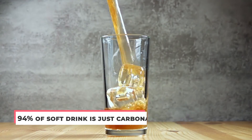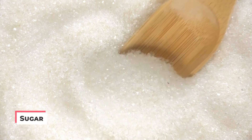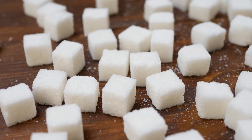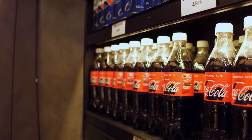Carbon dioxide adds that bite and fizz to a beverage and acts as a mild preservative. The second main ingredient is obviously sugar, which makes up around 7–12% of a soft drink. Used in either liquid or dry form, sugar adds sweetness and body to the beverage, enhancing the mouthfeel — an essential part of us enjoying soft drinks.